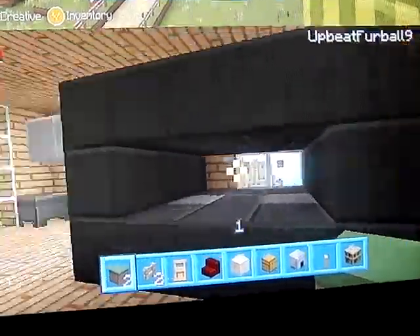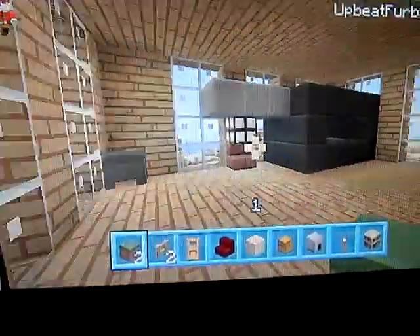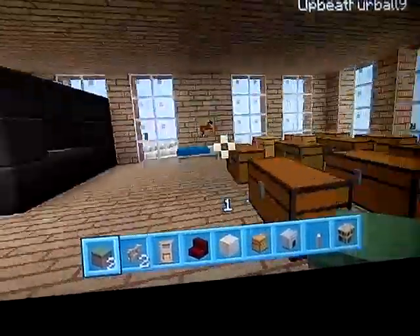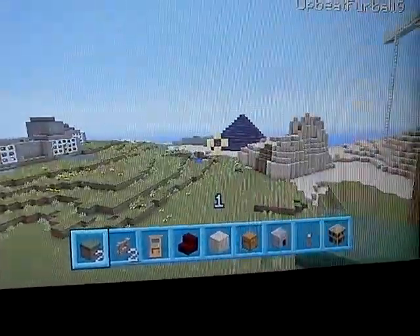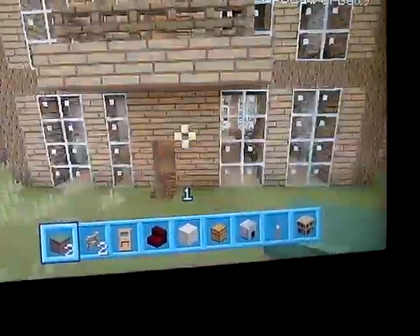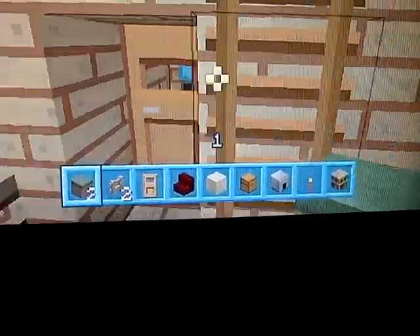Okay, this is her dance area. Where are your stairs? I haven't been to this house in a while because I was building another one. So we're just going to go to Andy's house.